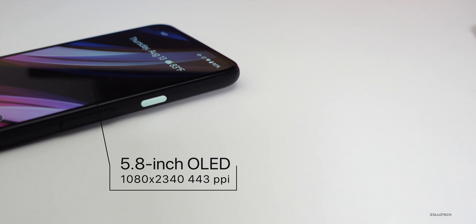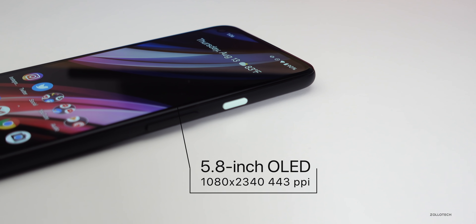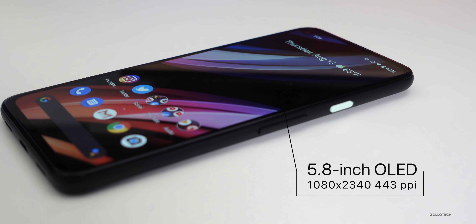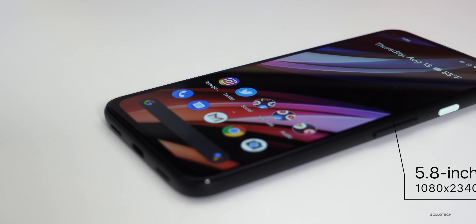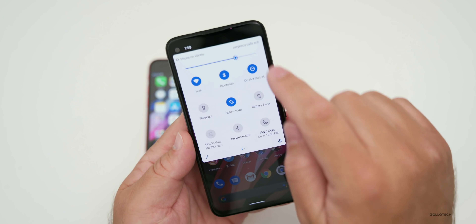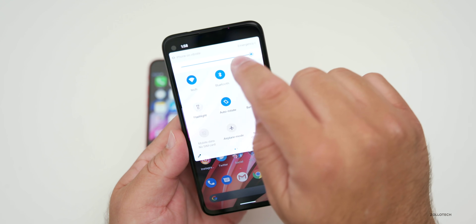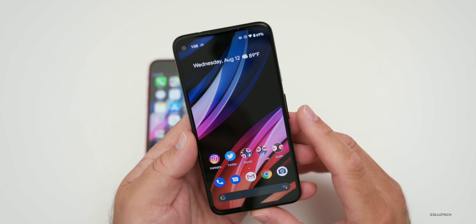The Pixel 4a has a little bit better display as far as resolution. It's a 5.8-inch OLED display at 1080 by 2340 with 443 pixels per inch. It supports HDR, has an always-on display, and depending on the test can go up to 653 nits of brightness according to Tom's Guide. So it's slightly brighter than the iPhone SE.